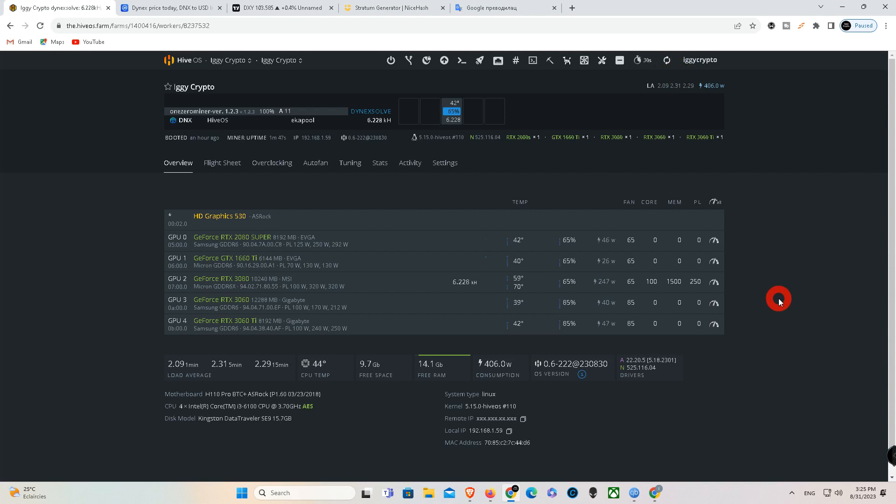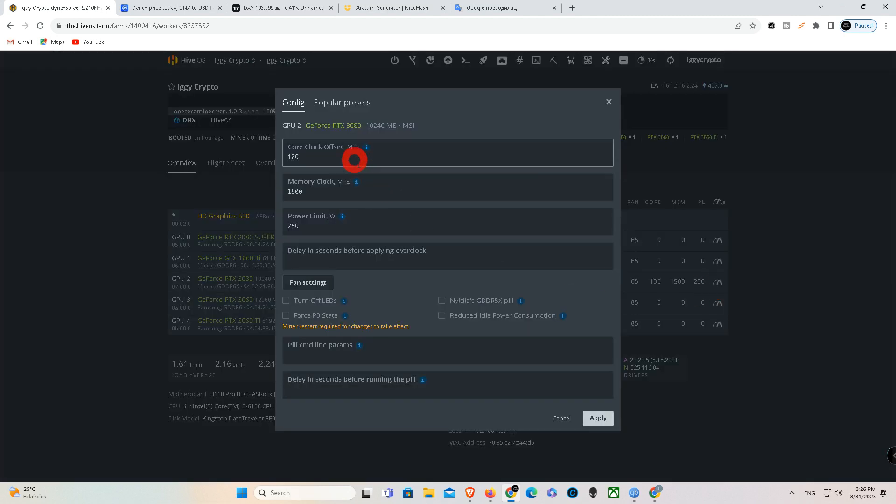The RTX 3080 is an older generation graphics card from NVIDIA with Micron memory, and it is one of the best graphics cards for mining in terms of hash rate and power consumption. That's why the RTX 3080 is my main favorite for coin mining — it's also excellent for dual mining. Leave a like, subscribe, and participate in the prize game to win an ASUS 4090. Now I'll leave you to listen to music and enjoy.